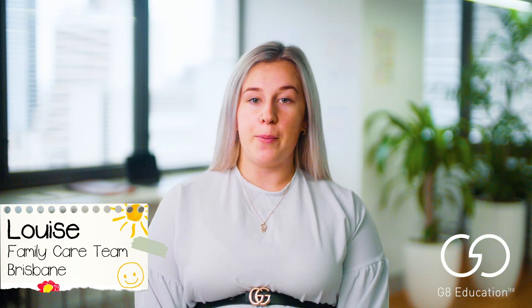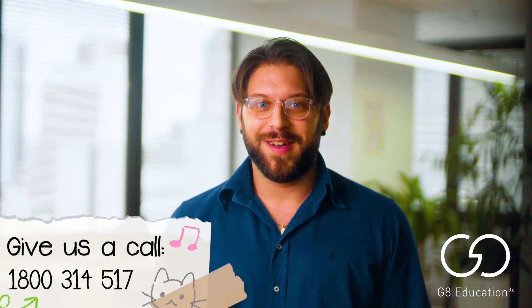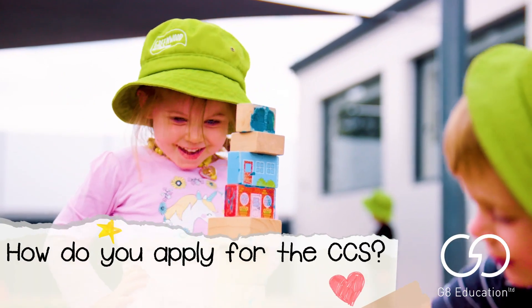How much you get is dependent on income, working hours, and a few other criteria. So the best way to see if you qualify is to give us a call. So how do you apply for the CCS?